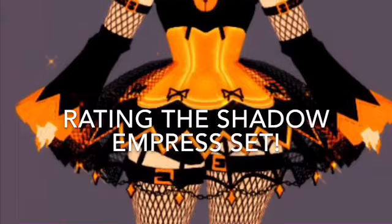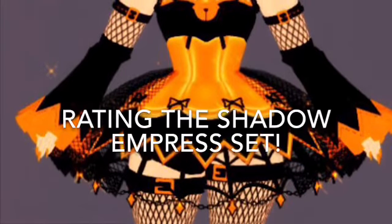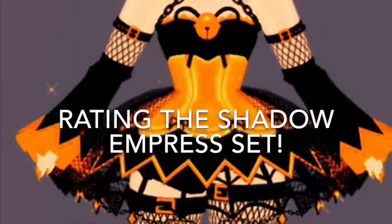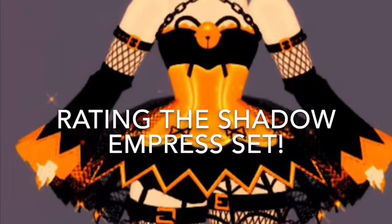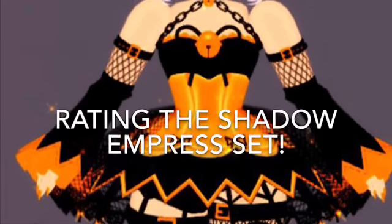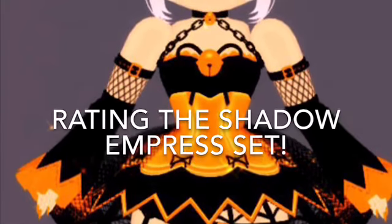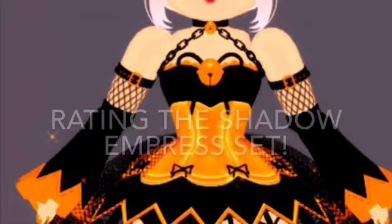Hey sisters, welcome back to another video. This time I'm going to be ranking the Shadow Empress set. This is all personal opinions, hopefully you guys already know that by now, so let's get on to the video.